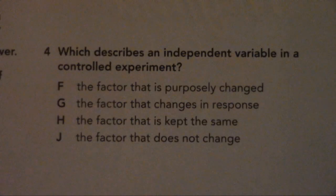Number 4. Which describes an independent variable in a controlled experiment? F. The factor that is purposely changed. G. The factor that changes in response. H. The factor that is kept the same. J. The factor that does not change.